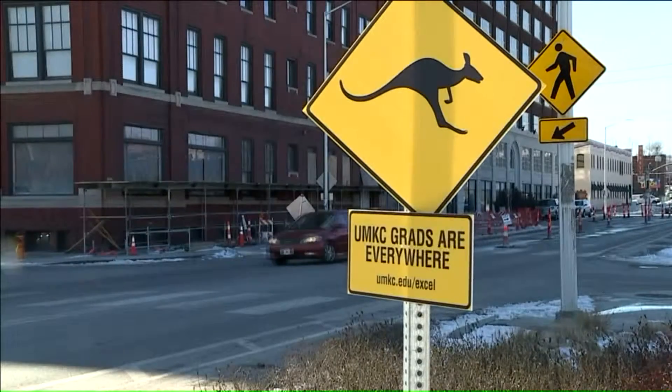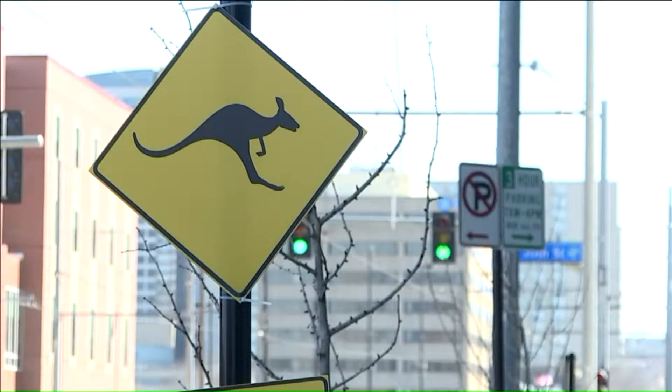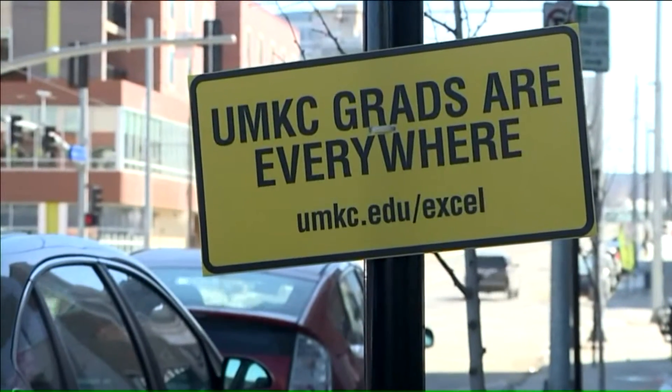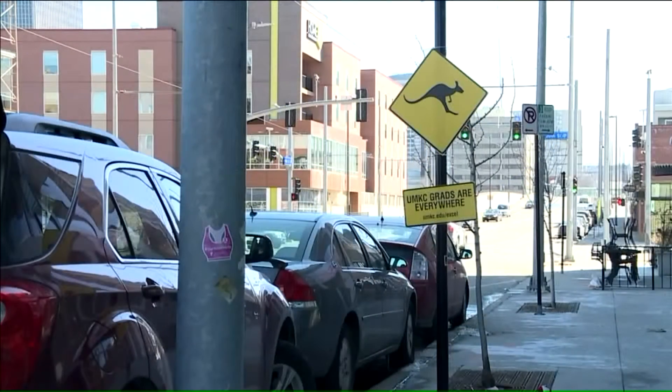It's tough to navigate downtown Kansas City without running across a roo. On Tuesday, the university's new ad campaign — meant to show there are UMKC graduates everywhere — went into full swing. These yellow diamond-shaped signs, which resemble city traffic markers, are placed on posts near city streets.